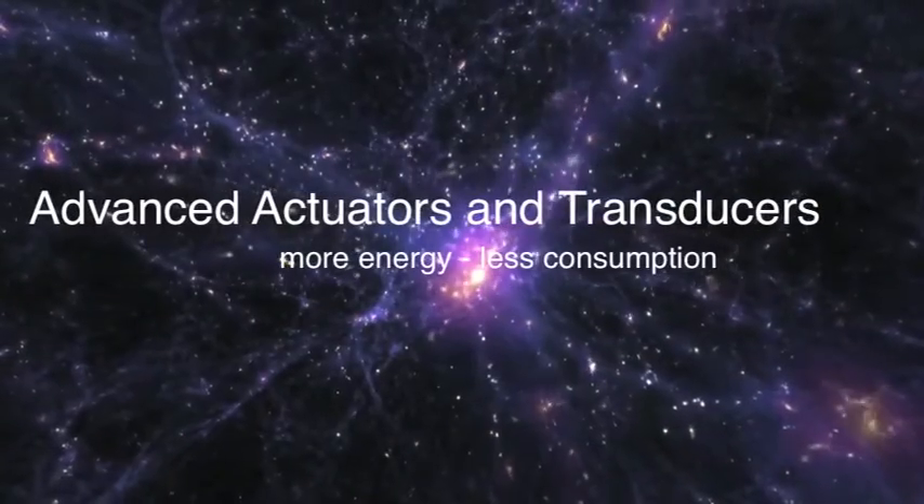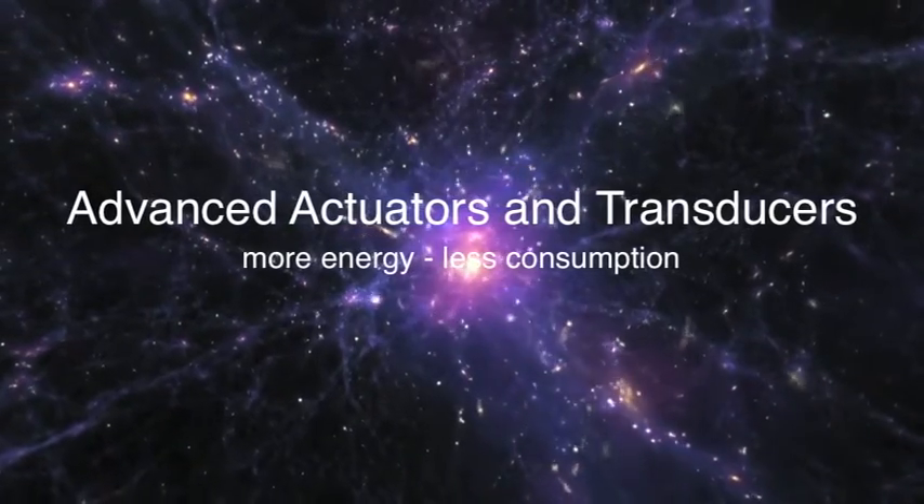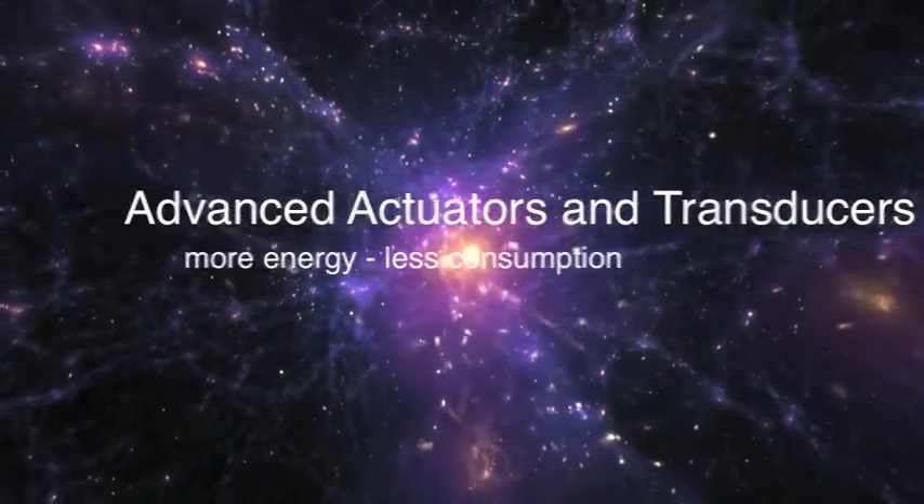You don't have to use batteries, you don't have to worry about the life of the battery, you don't have to charge every day. Advanced actuators and transducers provide more energy to drive devices with the added benefits of easy adaptability and less electrical consumption.